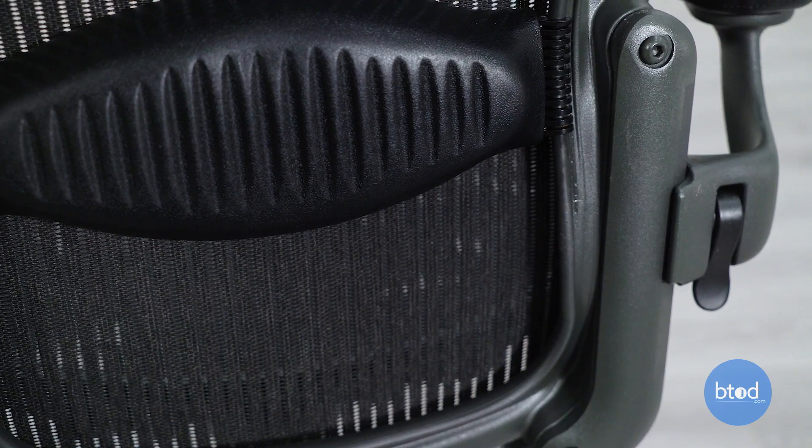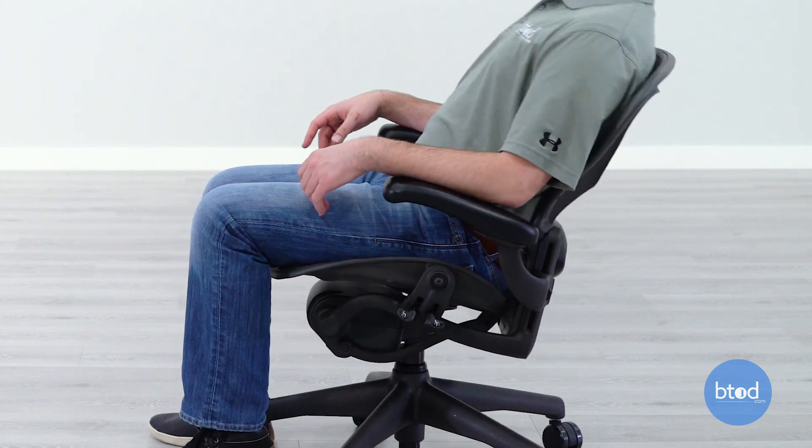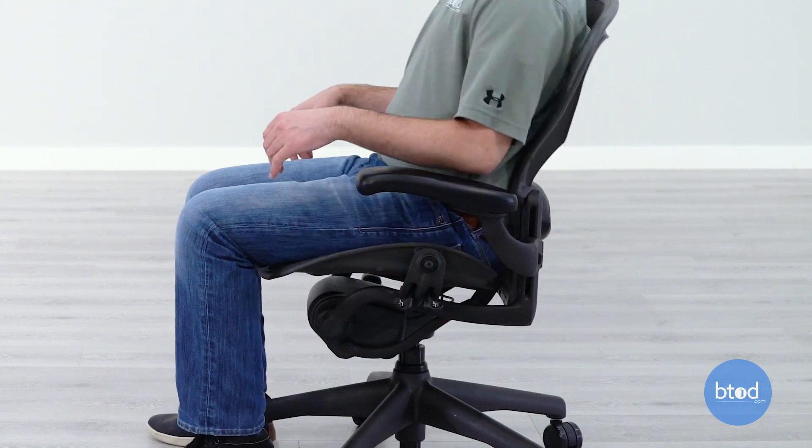You also get height-adjustable lumbar support and seat height adjustment. Overall, you're getting a very strong adjustment package, and you're also getting one of the nicest recline functions out of any chair that we've tested. The Aeron is known for having a great recline function, and the Classic from btod.com is going to be no exception.